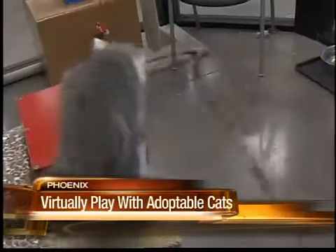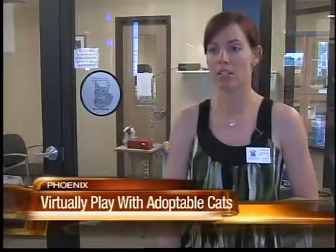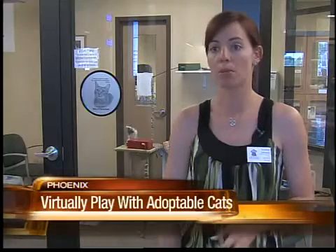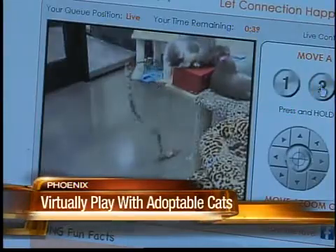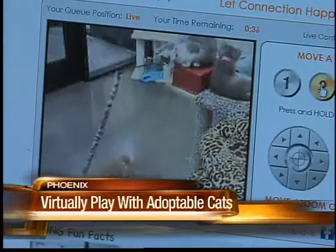It will definitely increase traffic and hopefully it will increase adoptions as well. You'll click on the banner and you'll be placed in a queue if there are a number of people trying to play with them at once. And when your turn comes up, you have about two minutes to play with the kittens.